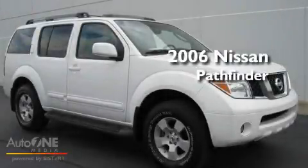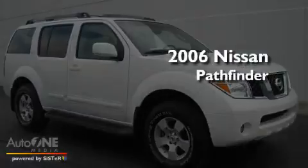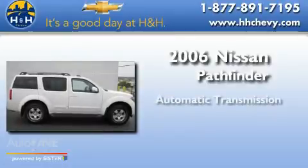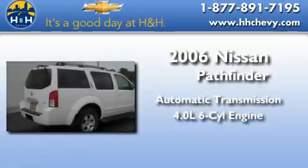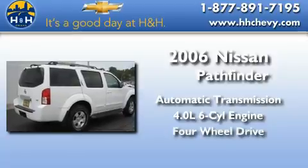This is a 2006 Nissan Pathfinder. This SUV has an automatic transmission, a six-cylinder engine, and the added capability of four-wheel drive.